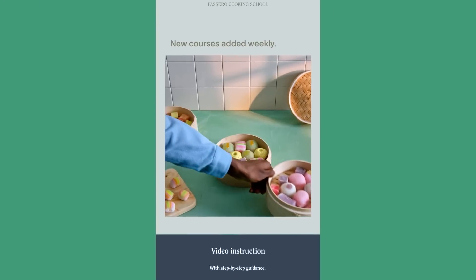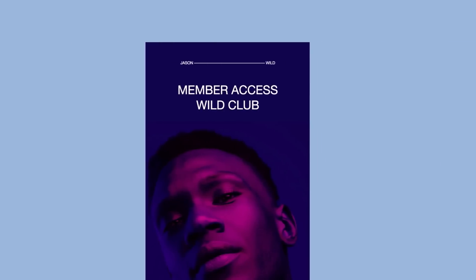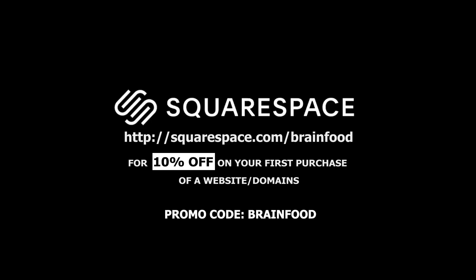Squarespace email campaigns — it's not just about selling, it's about building connections. You can easily collect email subscribers, send welcome emails, announce sales, and track it all with their built-in analytics. So if you're ready to take your online presence to the next level, head over to squarespace.com for a free trial. When you're ready to launch, go to squarespace.com/brainfood to save a sweet 10% off your first purchase for a website or a domain. Just use the code brain food at checkout.